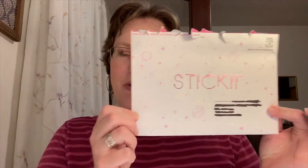Hi everyone! Welcome to my channel. Today I am unboxing the Sticky Club Kawaii or Q-Pack for May of 2019.